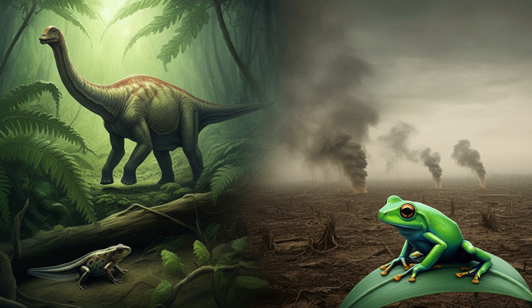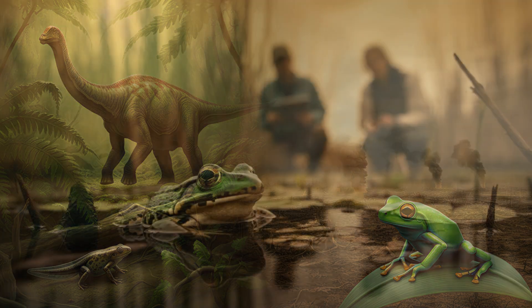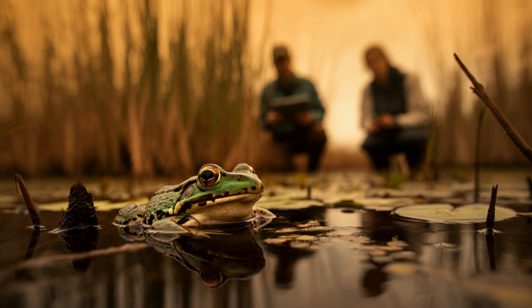There's always hope. There are many things we can do to help: supporting organizations that are working to protect frog habitats, reducing our own environmental impact by making conscious choices in our daily lives — even small actions can have a ripple effect — and spreading awareness about the importance of amphibians and the threats they face. We need to act quickly if we want frogs to continue to be part of our planet's tapestry of life.